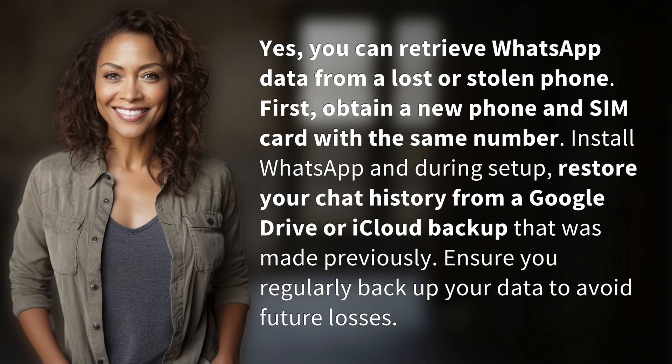Yes, you can retrieve WhatsApp data from a lost or stolen phone. First, obtain a new phone and SIM card with the same number. Install WhatsApp and during setup, restore your chat history from a Google Drive or iCloud backup that was made previously. Ensure you regularly backup your data to avoid future losses.